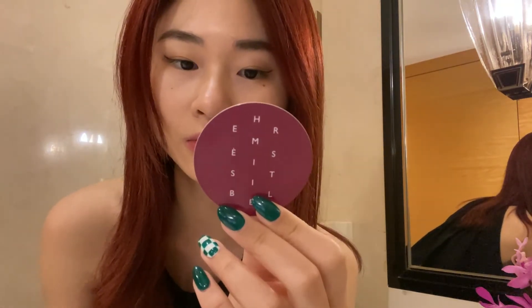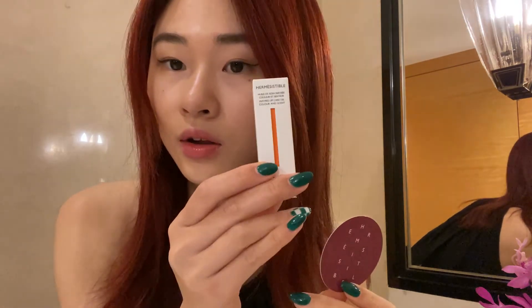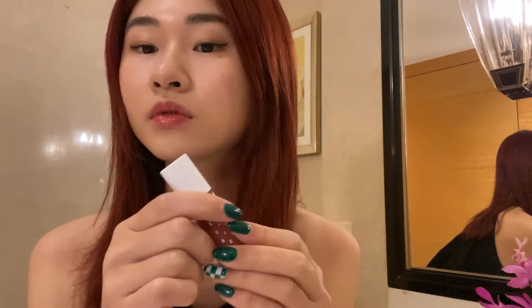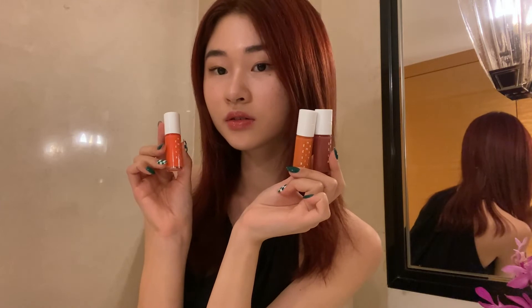I thought I picked the purple one but I actually bought the fifth color — the one with the cola smell. It's very rosy and smells like Coke. It looks more elegant and healthier. I really like this; this kind of lip oil is so suitable for summer.